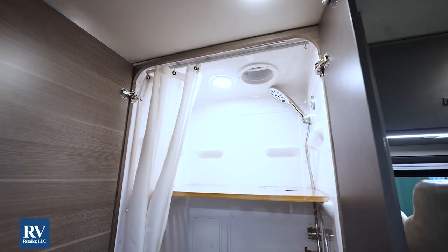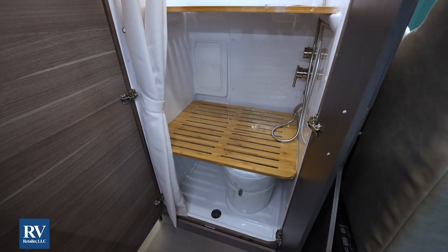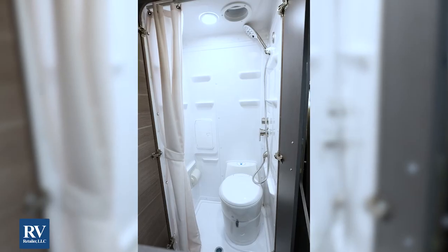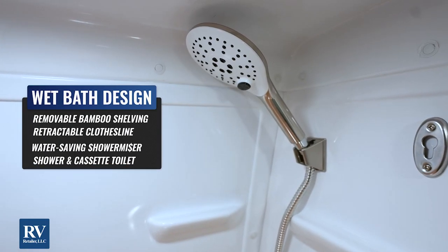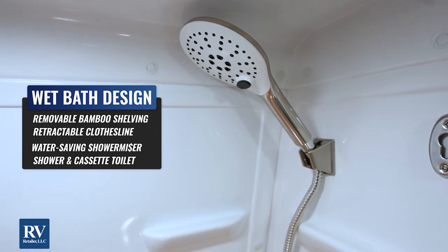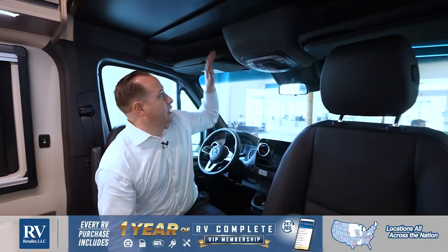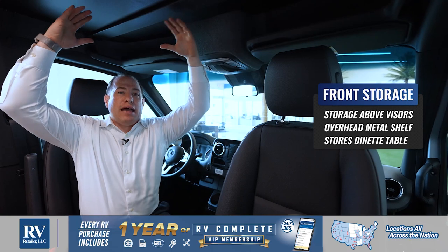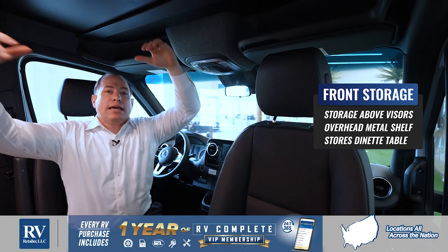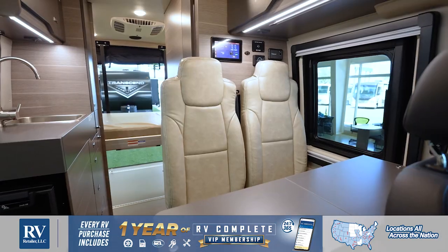Another great section is the wet bath in the Terrain. It is all-in-one with removable bamboo shelving, retractable clotheslines, a power roof vent, and the best thing — the shower miser. The shower miser is a great feature that increases your fresh and gray tank capacities up to 40% without you having to carry any extra weight in water. You also have a ton of storage in the overhead cab area — one, two storage compartments there, plus another massive storage compartment above that's made of metal and holds your Laguna table. When you drop that down, you have enough seating and eating space for four.